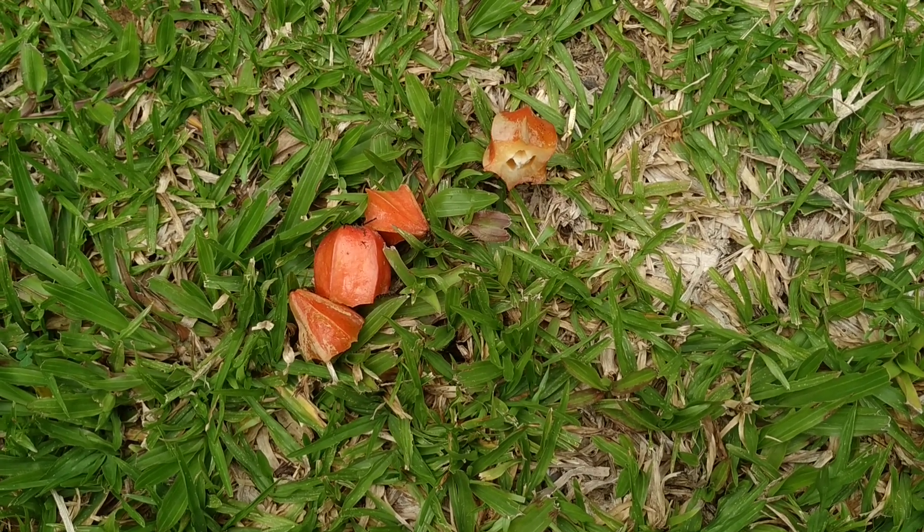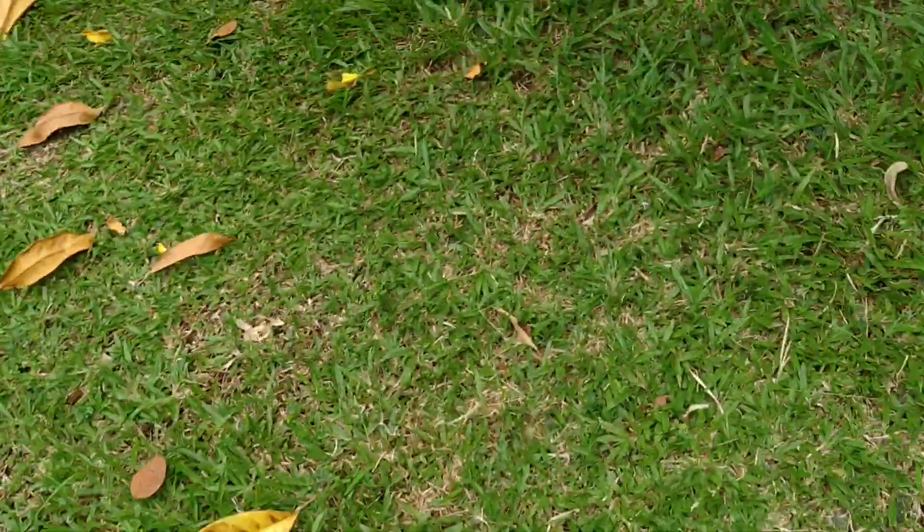Let's try the rind at least. Sour and perfectly edible, but nothing I would go out of my way to collect.